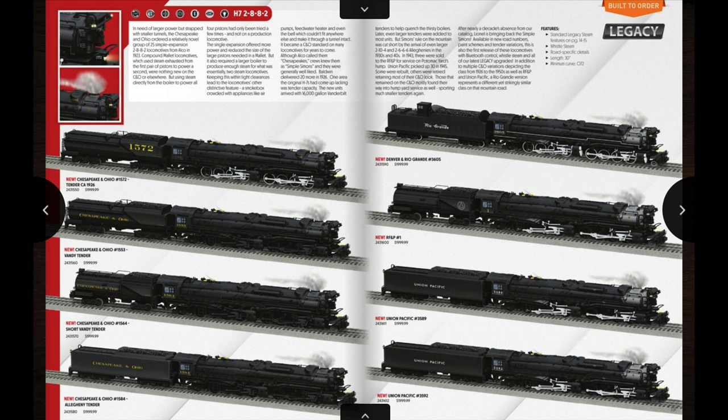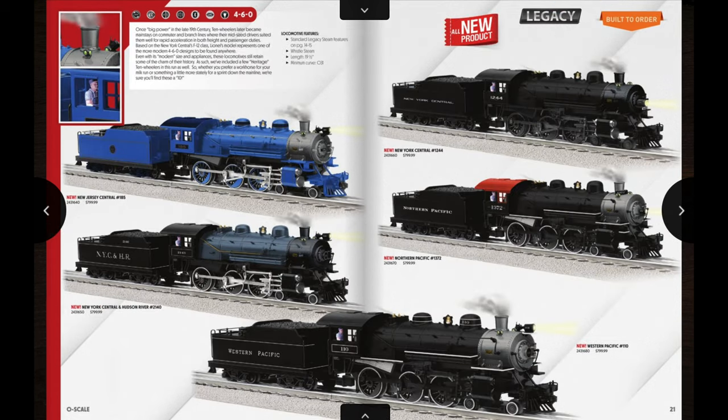If I ever did get one of these, I'd probably go for the C&O version with the long Vanderbilt tender, the 1553. But at the moment I don't believe I'm going to be pre-ordering any of these — they're still really nice locomotives though.